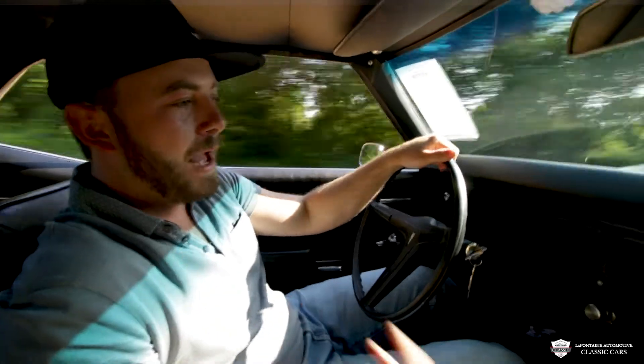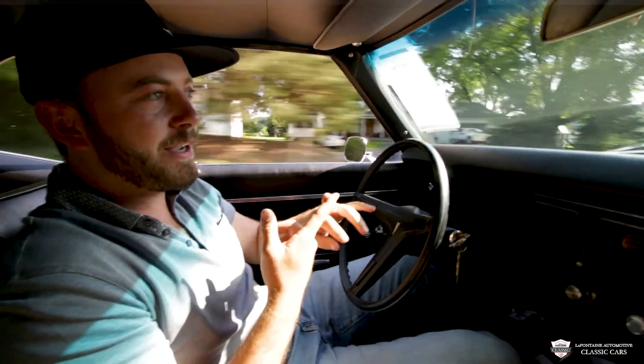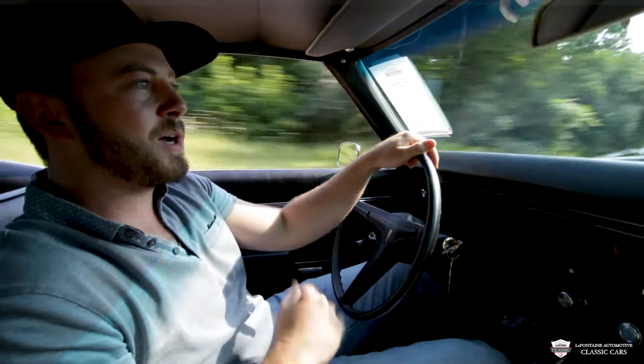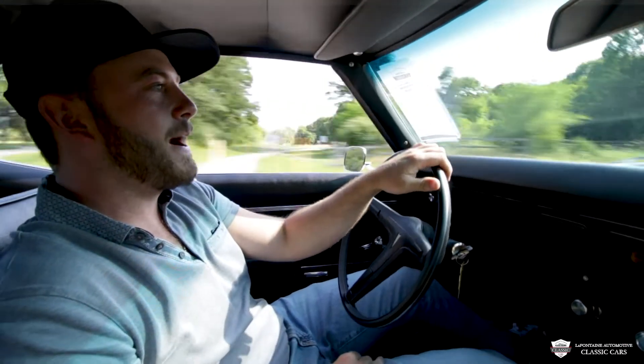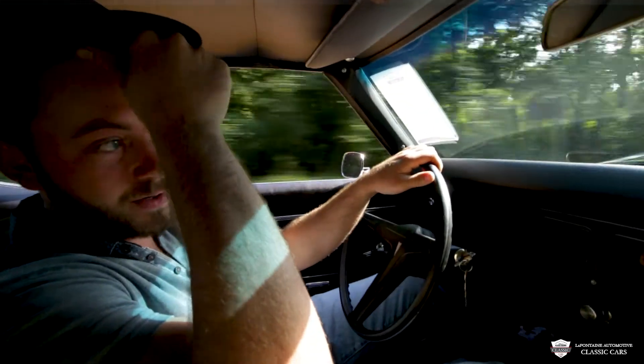I've fallen in love before and I'm kind of doing it again. First impressions: the motor is very torquey, that's very good. We've got a set of Flowmasters — they really sound good with this Pontiac motor. I'm happy as a kid in a candy store here.